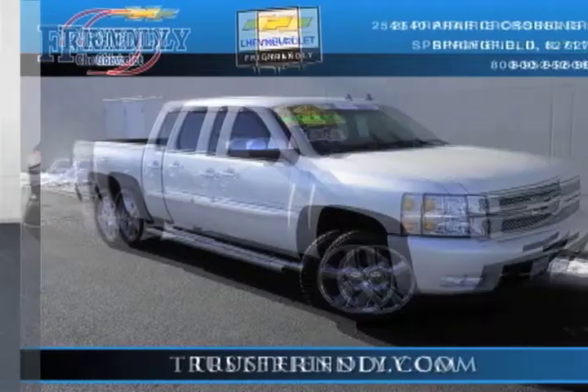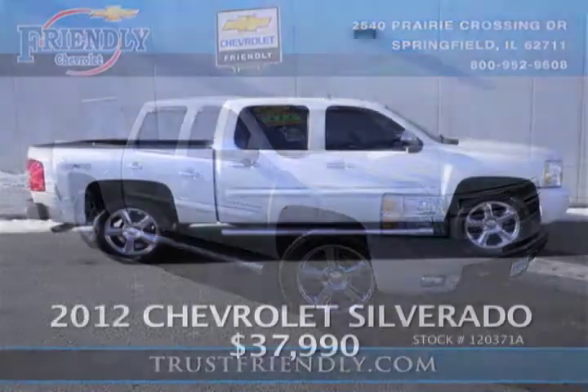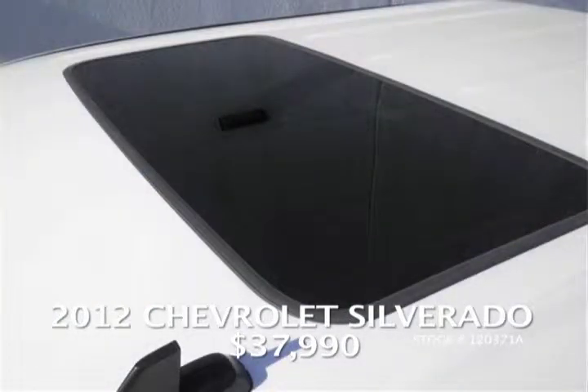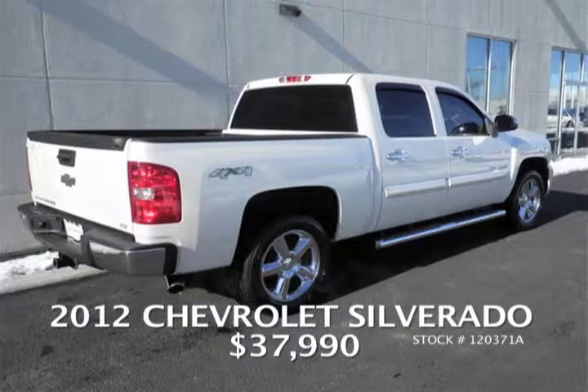Next, we have a 2012 Chevrolet Silverado LTZ — the White Diamond edition. It's a crew cab four-wheel drive and this vehicle is loaded. It's a local trade-in with a moon roof, backup camera, heated and cooled seats, and running boards. A beautiful truck — don't miss this one. Only $37,990. It looks great in the snow and goes right through those big snow drifts.